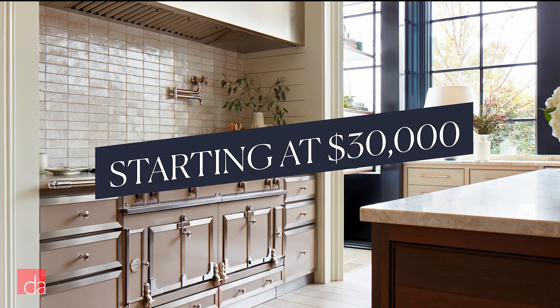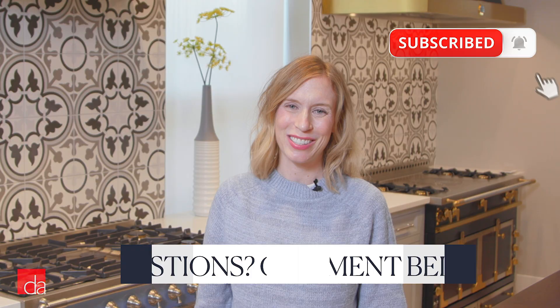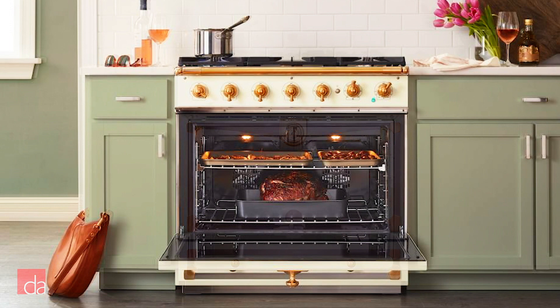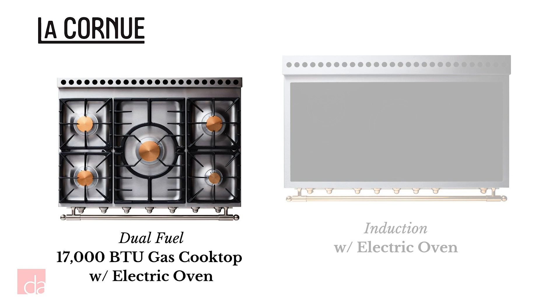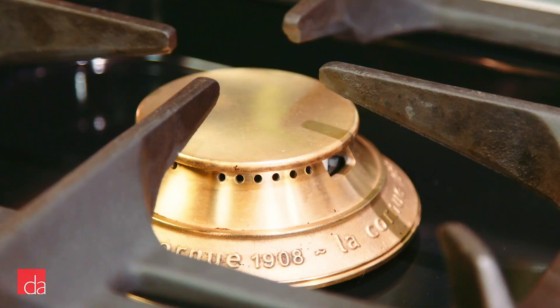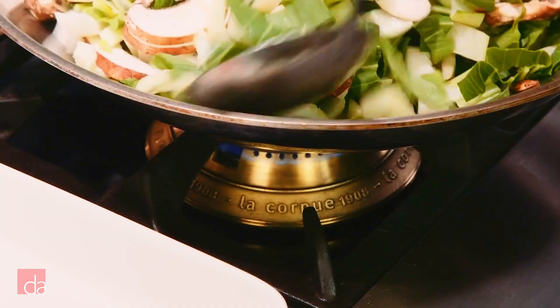Have questions? Leave a comment below and we'll respond with a fact-checked answer. Now let's look at CornuFé in more detail. CornuFé comes in two sizes, 12 colors, and three trim finishes. The 36-inch option is the CornuFé 90 — 90 stands for 90 centimeters, which is 35.4 inches. It has a single oven and a storage drawer. You can choose from dual fuel, which has five brass gas 17,000 BTU burners with enamel tops and an electric convection oven, or an induction cooktop and an electric oven. Most people cook at around 8,000 BTUs, so 17,000 is more than enough — and honestly, you'll be less likely to burn your food.